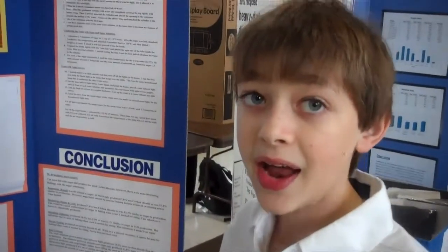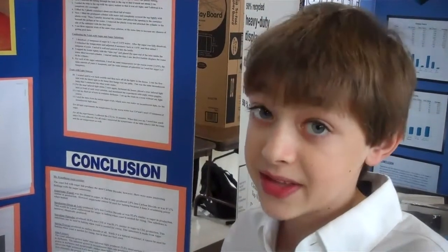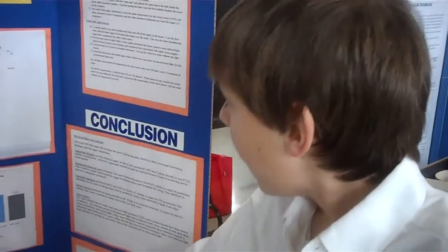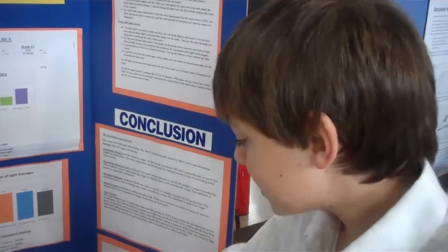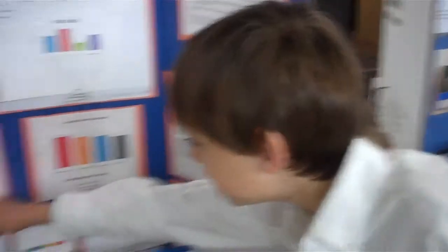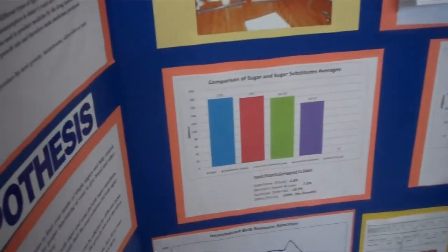I was doing this because I have a diabetic friend who likes baked goods, so I was wondering if he would be able to use any of these sugar substitutes. I found that my diabetic friend could use Sweet and Low to bake bread and he wouldn't have to use his insulin.